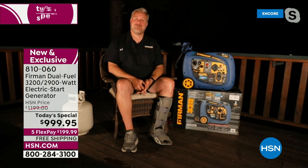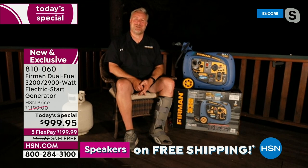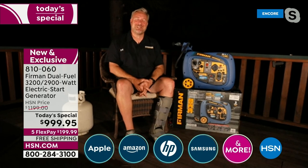Jason: Thanks for having me — we're really proud of this generator and excited to share it with everybody at HSN. It is an HSN exclusive. People have power outages so much on their minds nowadays with hurricane season upon us, planned power outages in California, ice storms across the Midwest, and even down in Texas. Having a generator ready when the time comes is really the best way to be prepared.